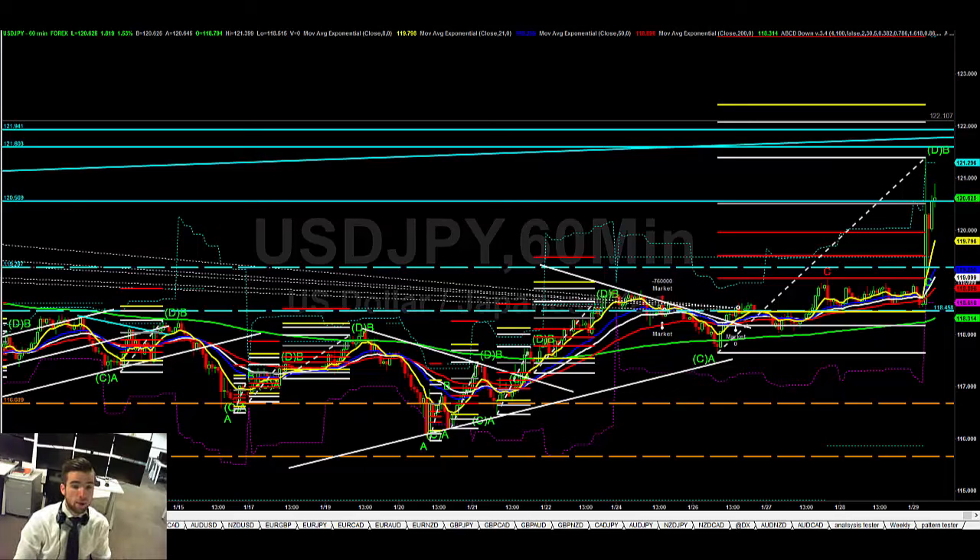Good morning guys, it's January the 29th. I'm Henry Green from London Trading Group and I'm just going to whip through what I'm looking for for this Friday's coming trading session.